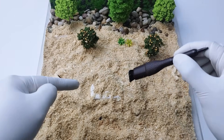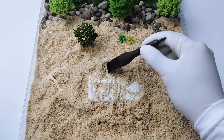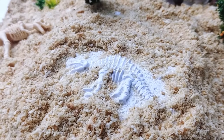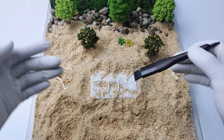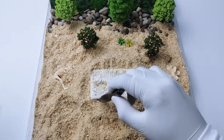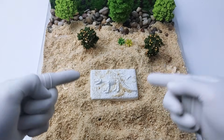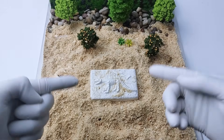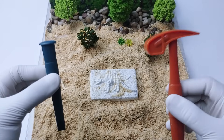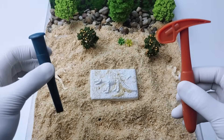I think I saw something. Let's dig in a little deeper. Oh, do you see it? I think we have discovered a dinosaur fossil. I think we found it! Now it's time to use our paleontologist tools — a shovel and a chisel.